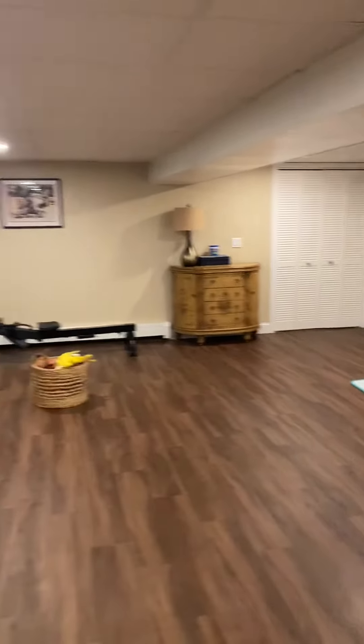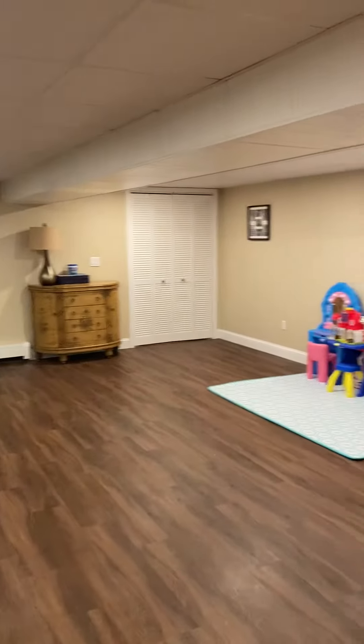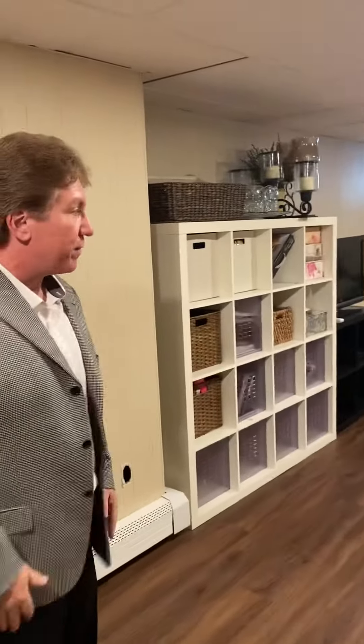The downstairs offers an additional 500 square feet of professional living space. It's got recessed lighting and a separate zone for heating. It's a tremendous area for a rec room, playroom, home office — however you want to use it. Thank you very much for watching the video and stay tuned.